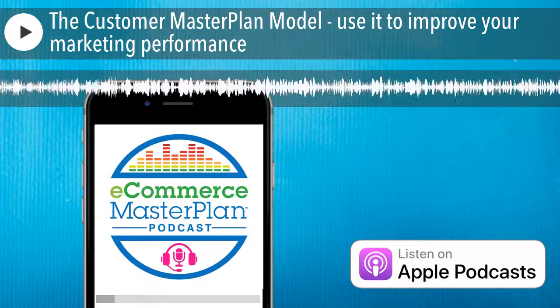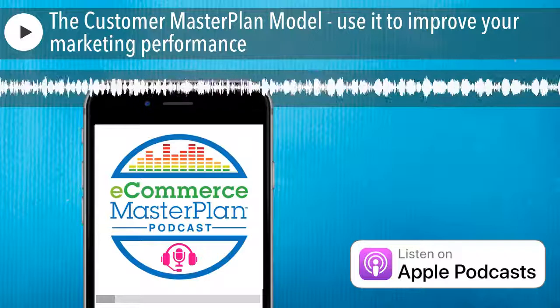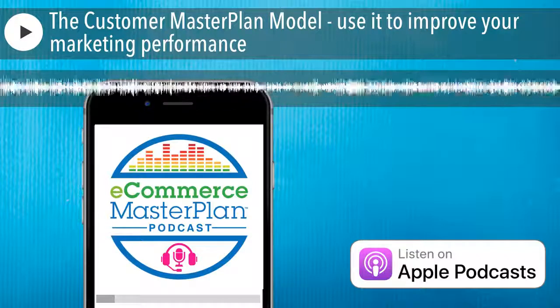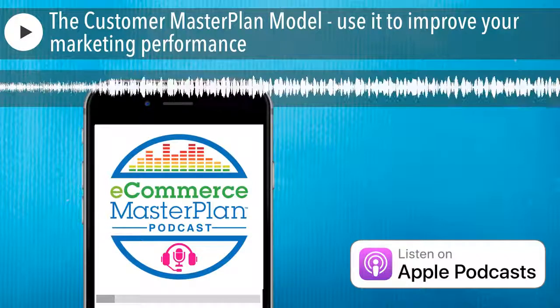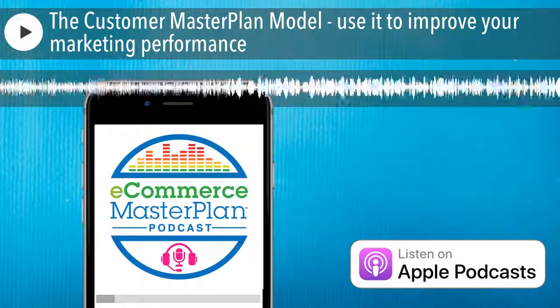It's the eCommerce Master Plan podcast, here to help you solve your marketing problems and grow your e-commerce business. Cutting through the hype to bring you inspiration and advice from the e-commerce sector and beyond. Here's your host, Chloe Thomas.